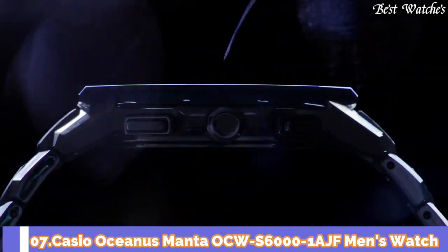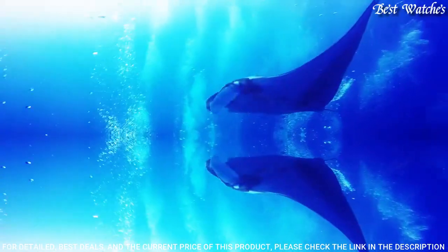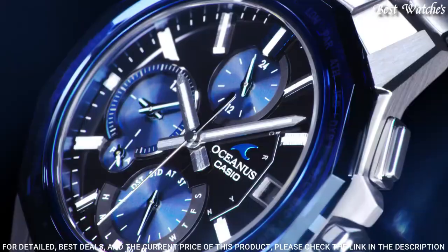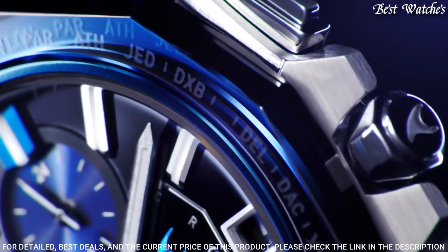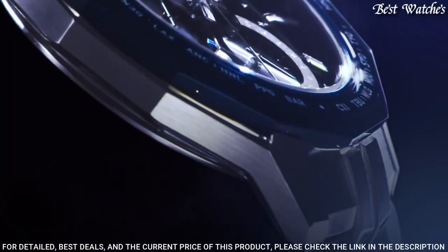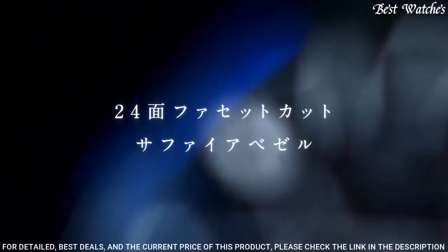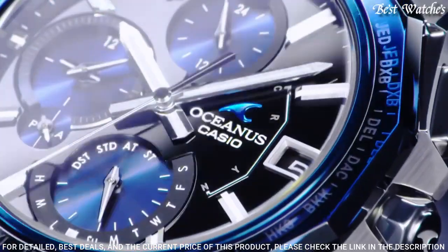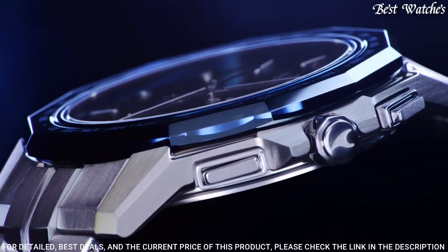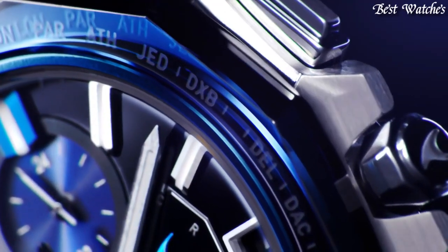Number 7: Casio Oceanus Manta OCW-S6000-1AJF Men's Watch. Japanese Solar Quartz Movement in 5.665 caliber. Titanium hard coating case of round shape. Case dimensions are 42.5 mm in diameter and 8.7 mm in thickness. Display type: analog. Sapphire anti-reflection coating glass. Titanium hard coating. 100-meter water resistance. Features: Bluetooth, glowing hands, glowing markers, dual time, alarm, chronograph, perpetual calendar, day, date, world time.